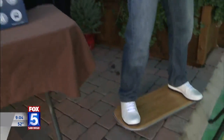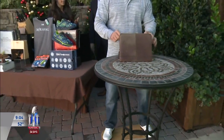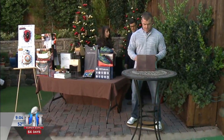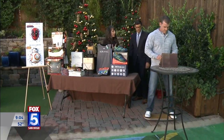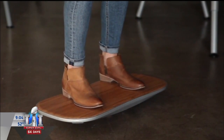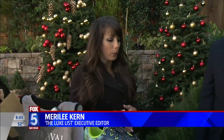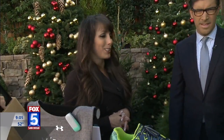This is from fluidstance.com — it's the Level balance board. Standing desks have become really popular for their physical and productivity benefits. You stand on this while working and it creates a subtle instability underfoot that increases your range of motion, raises your heart rate, engages your core muscles so you're burning calories, and that mind-body connection also makes you more productive in the workplace. Even at home while watching TV, you can be multitasking.